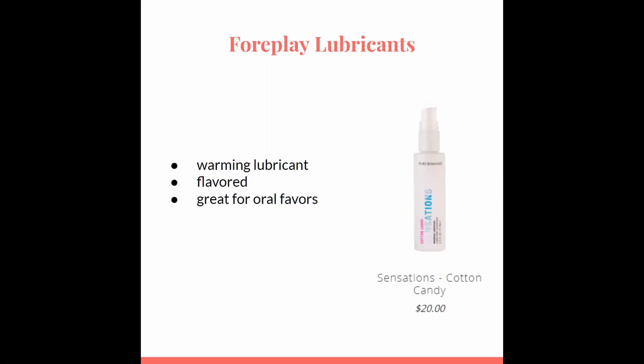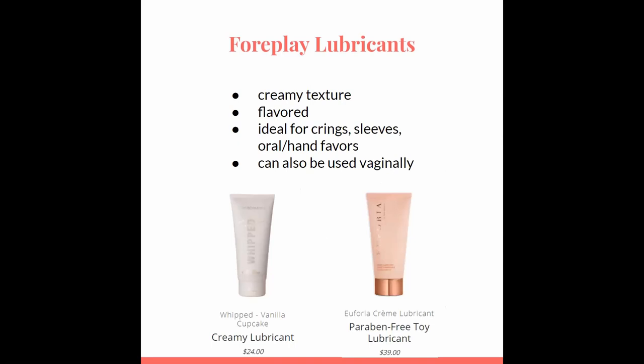Sensations is one of our flavored lubricants that is great for oral favors. Because it is a warming lubricant, we recommend using it externally. This is a great lubricant to use if you're looking to spice things up. Both the Whipped and Euphoria cream lubricants are flavored as well and great for oral and hand favors. Because of the creamy texture, it's perfect to help glide on construction rings, otherwise known as C-rings, as well as sleeves. These can be used for edible massage as well.